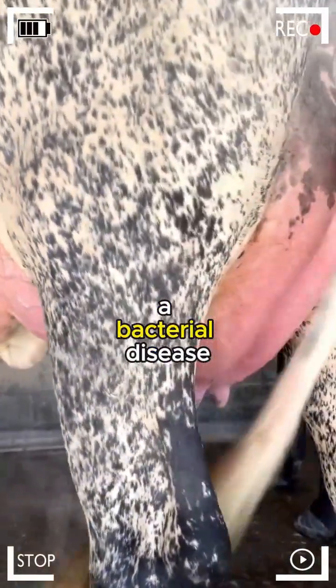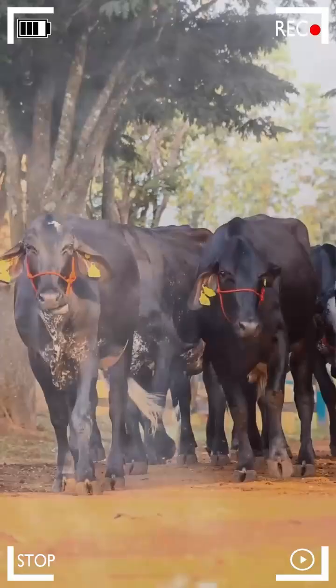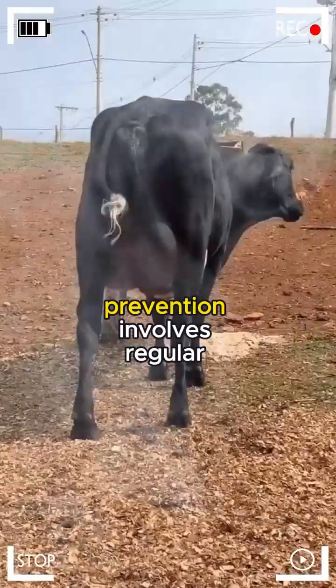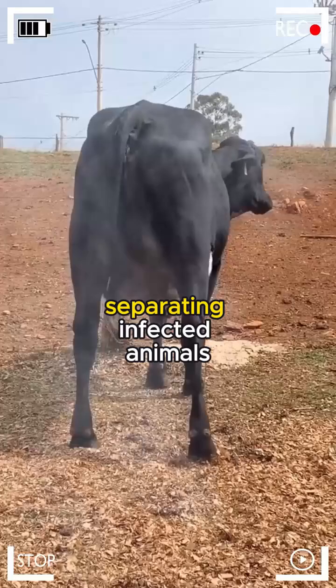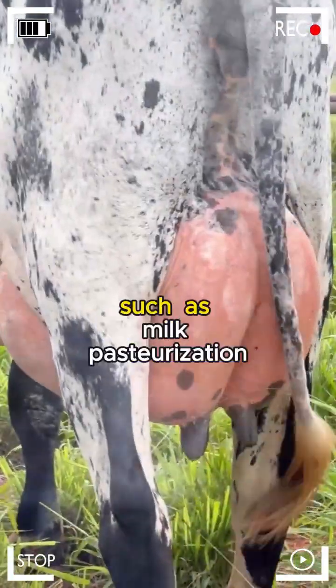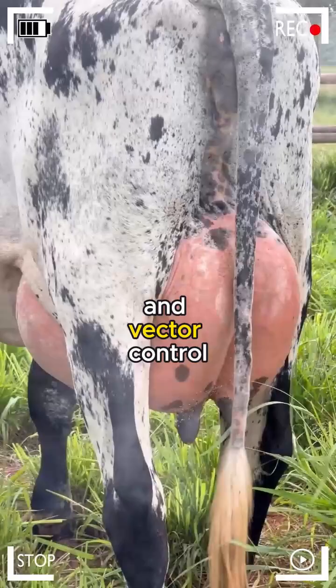Brucellosis. Brucellosis, a bacterial disease, can affect both animal and human health. Girolando, like other breeds, can be carriers of Brucella. Prevention involves regular testing, separating infected animals, and implementing rigorous biosecurity measures, such as milk pasteurization and vector control.